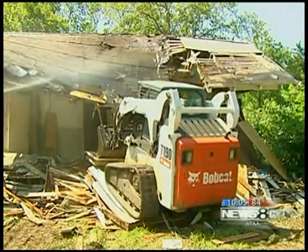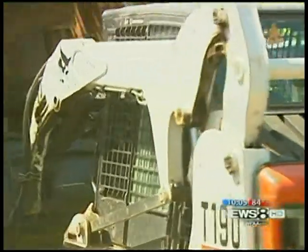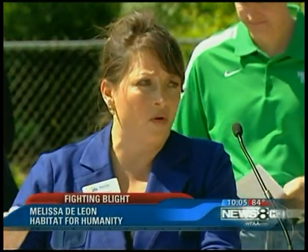Recently, the nonprofit has been focusing on demolishing problem homes, bulldozing 12 in the past nine months. And there are some neighborhoods in Dallas that simply can't move forward until we get rid of the run-down eyesores like the one behind these gentlemen.